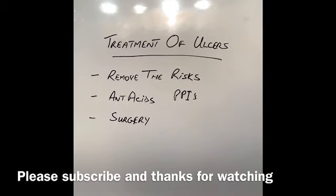I hope you enjoyed this video, and I hope to see you in a few days' time with further problems that can happen with our stomach. If you like this video, please subscribe, and I'll see you soon. Take care.